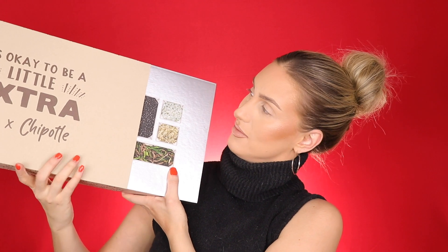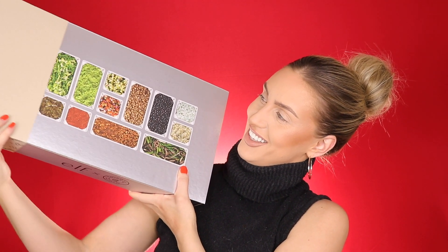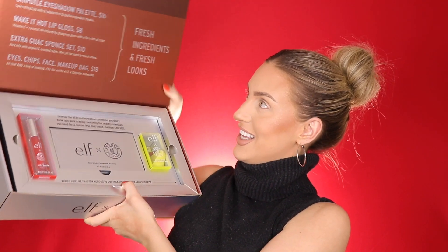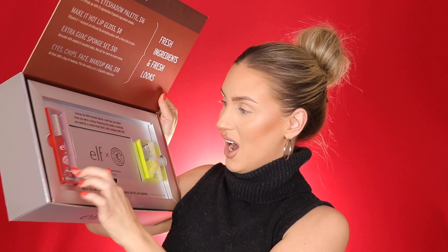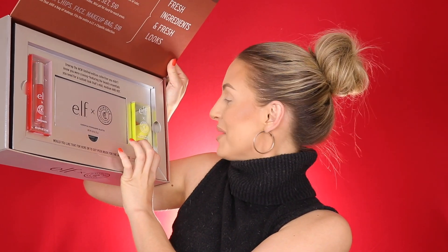This is elf x Chipotle and it's actually cute. It says 'Eyes Chip Space.' We have a hot salsa lip gloss, there's a sponge that's in the shape of an avocado, and an eyeshadow palette.